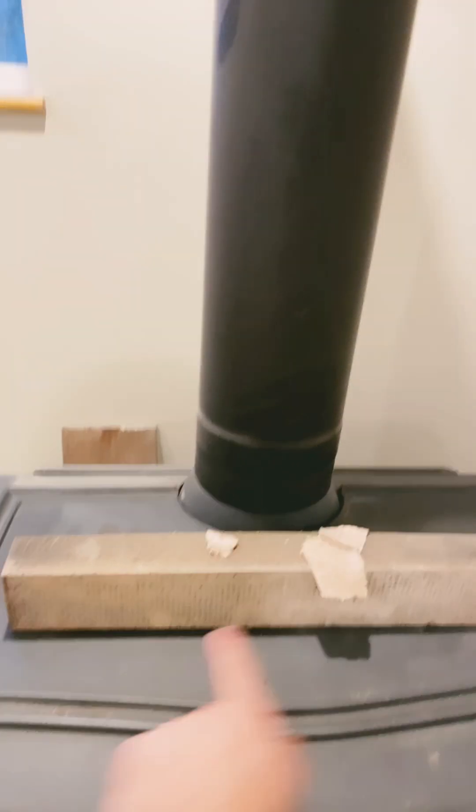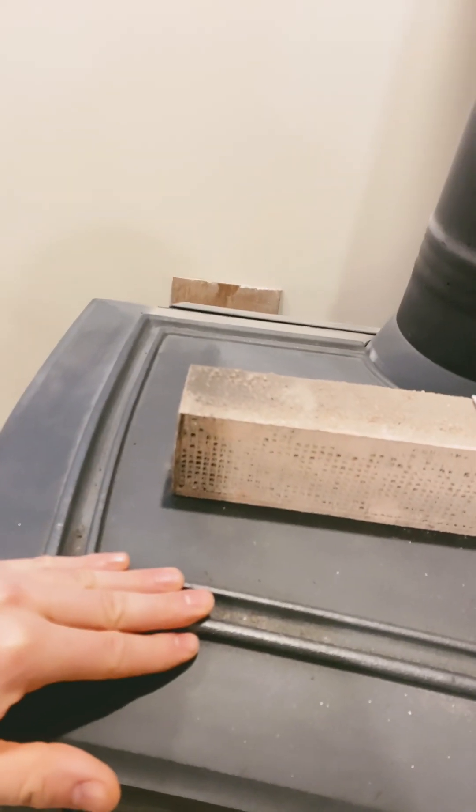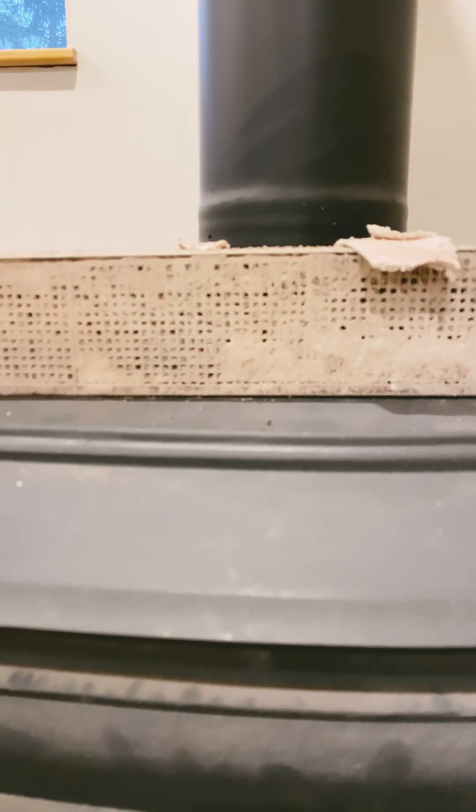I took the opportunity to clean out my catalytic converter, which sits right in this position. You have to reach up from the inside — it comes out relatively easy. This piece was flipped down and the passage was completely open, which seems abnormal because it should be 100% clogged up.